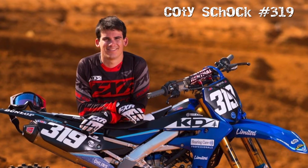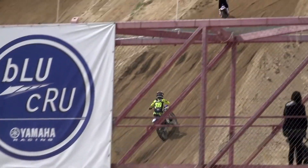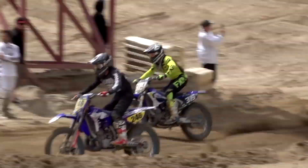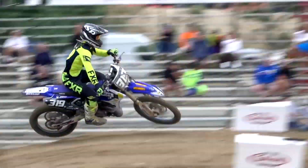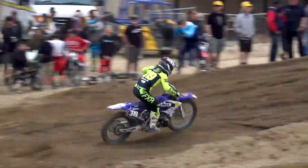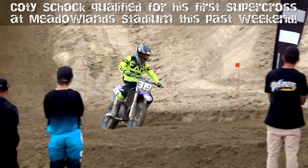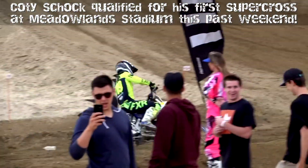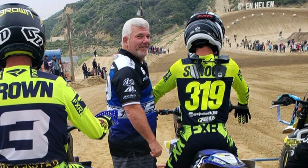Everyone here at Diamond Motorsports would like to congratulate Cody Shock, number 319, long-term DMS racer and local guy from Dover. He recently finished third in the two-stroke world championships at Glen Hellens, California, against a lot of heavy hitters and former champions, and will be competing in the Monster Energy AMA Supercross Series. Big shout out to Cody and his family — we're so proud of what you achieved.